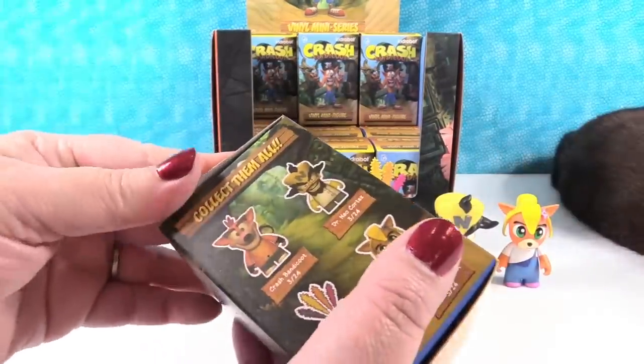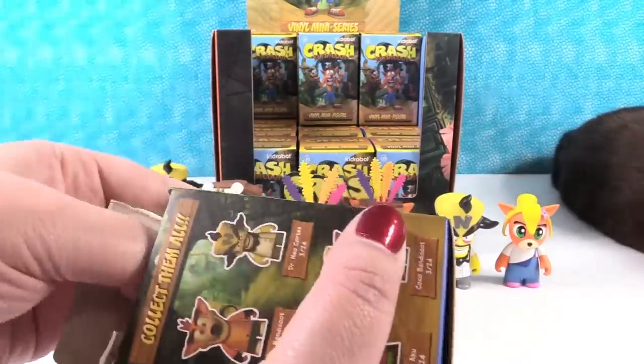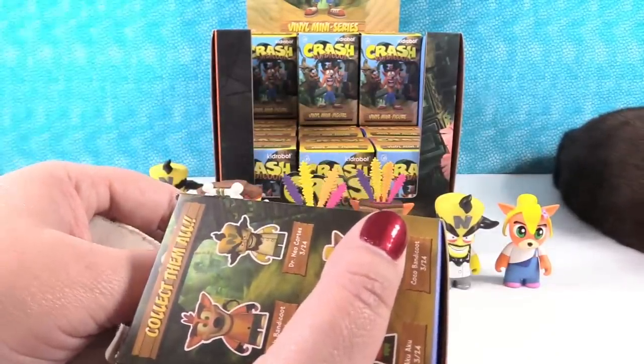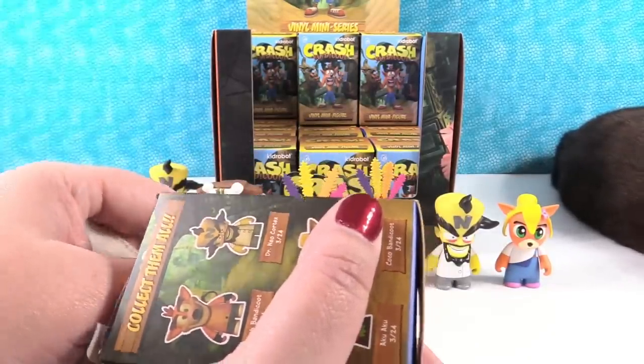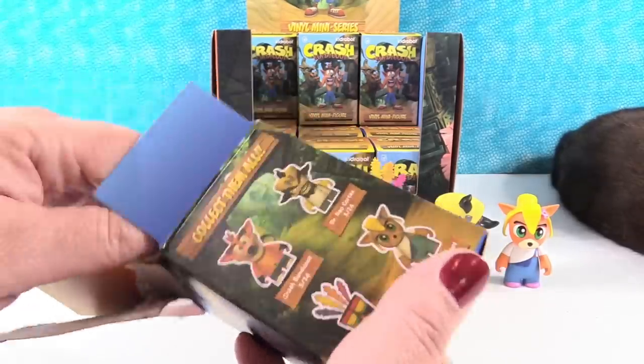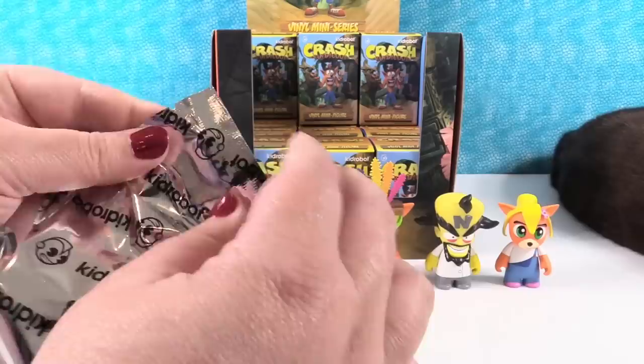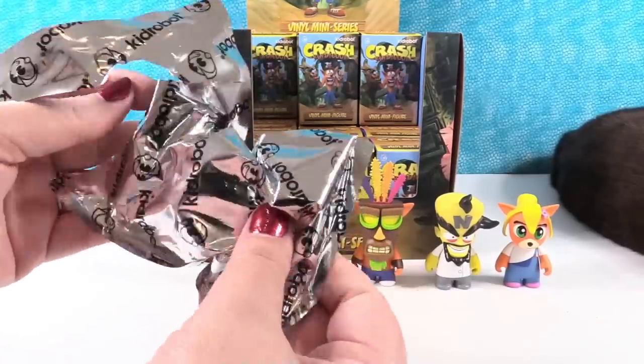So we're missing three. We're missing regular Crash, the Mystery, and we have regular Crash and then Crazy-Eyed Crash. So two Crashes and the Mystery, which I think is going to be another Crash. But I could be wrong.